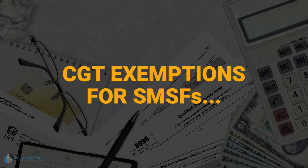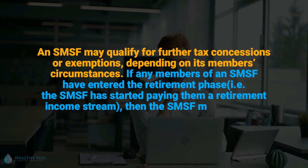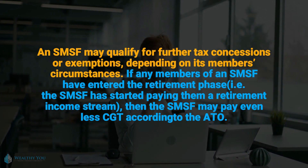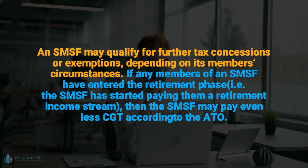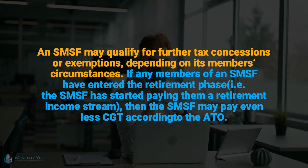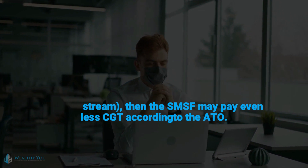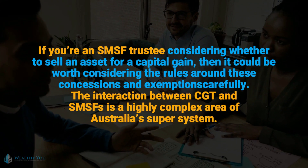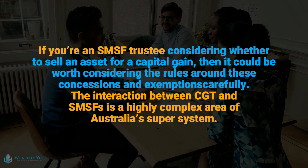CGT exemptions for SMSFs: an SMSF may qualify for further tax concessions or exemptions depending on its members' circumstances. If any members have entered the retirement phase — i.e. the SMSF has started paying them a retirement income stream — then the SMSF may pay even less CGT according to the ATO. If you're an SMSF trustee considering whether to sell an asset for a capital gain, it could be worth considering the rules around these concessions and exemptions carefully.